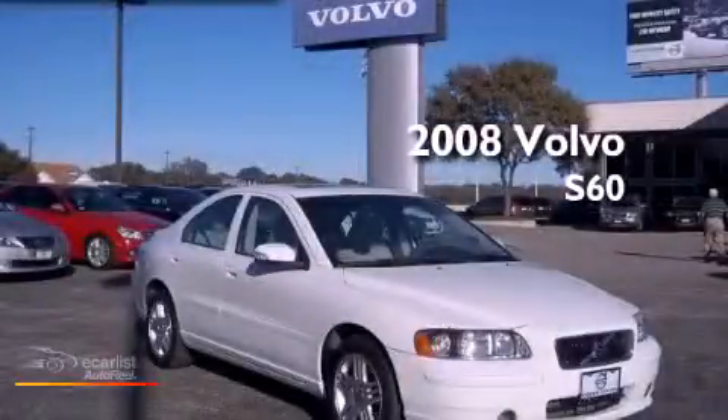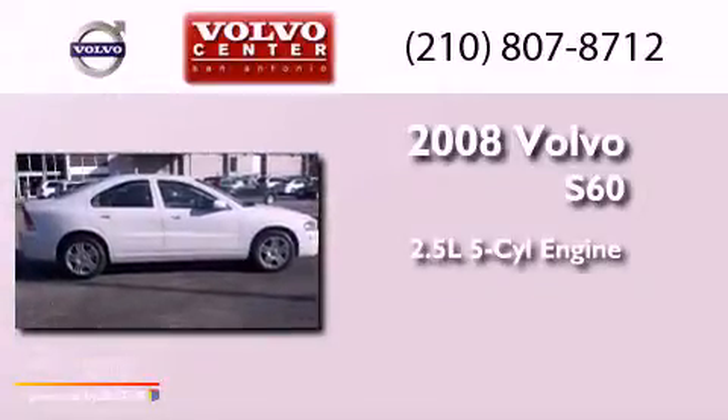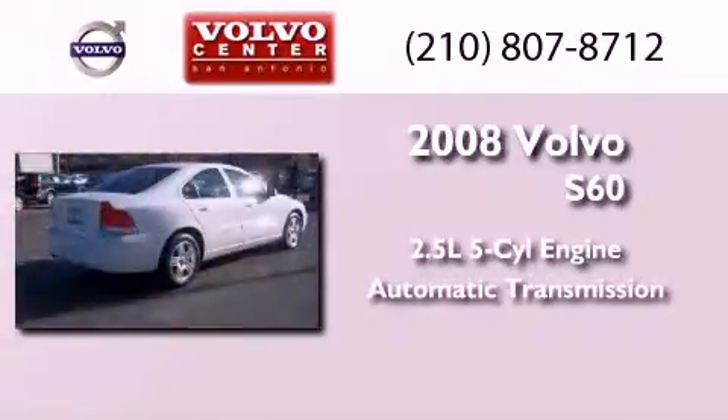This is a certified pre-owned 2008 Volvo S60. It features a 2.5-liter 5-cylinder engine and an automatic transmission.